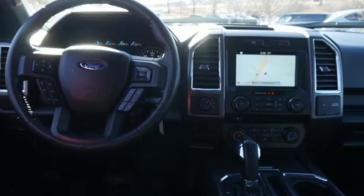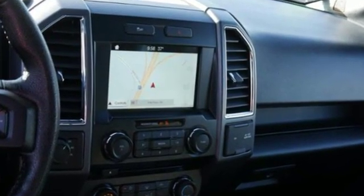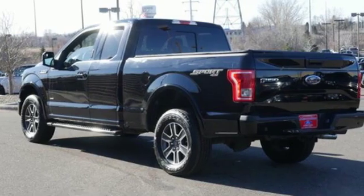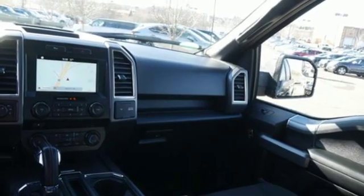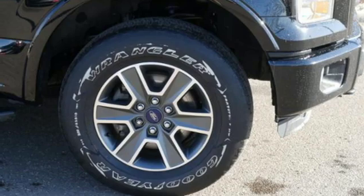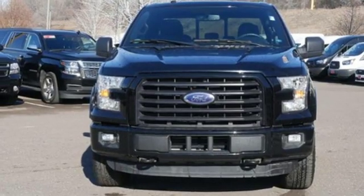Automatic transmission, electronic shift on the fly, driver selectable mode, active grille shutters, integrated navigation system, power heated mirrors, front heated bucket seats, aluminum wheels, gas pressurized shocks, and twin-turbo V6 engine.